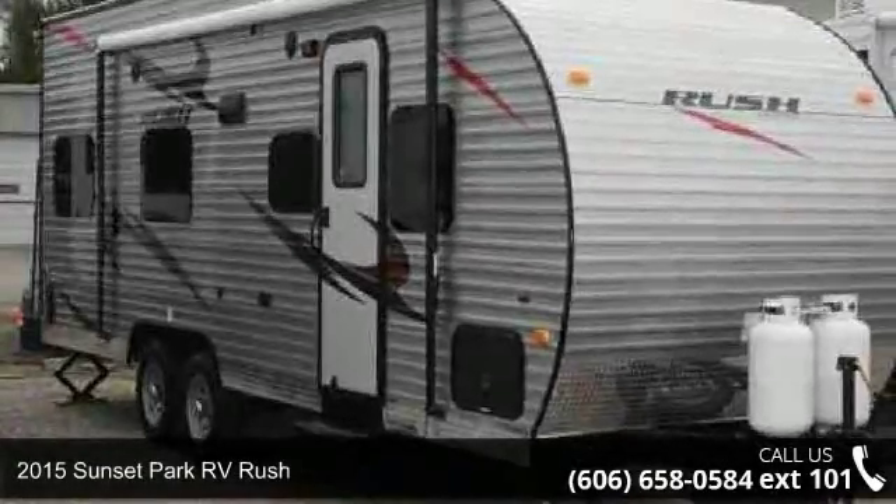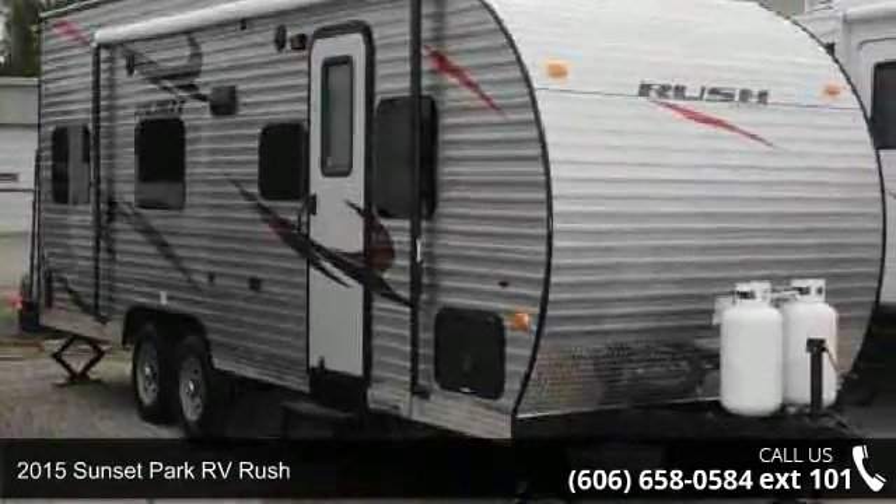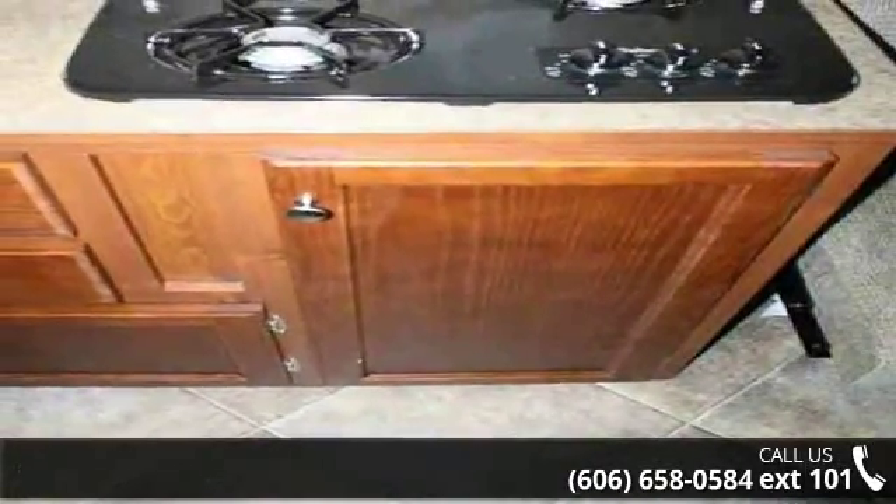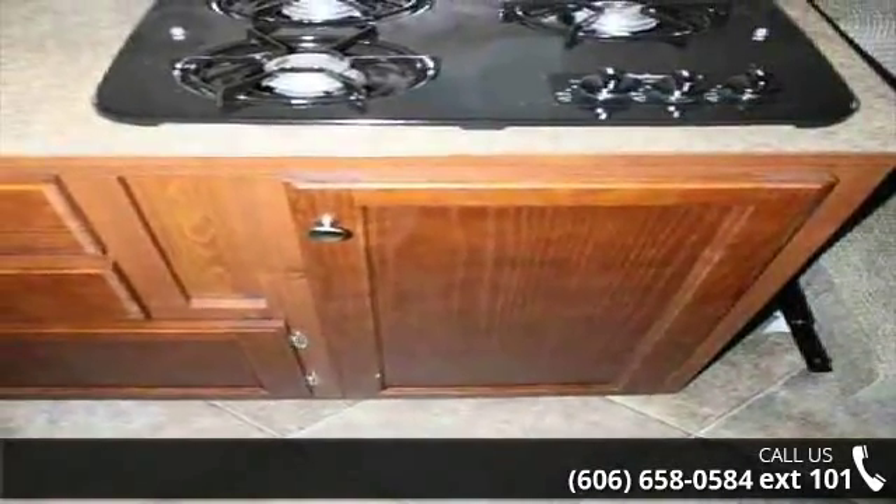Imagine yourself in this 2015 Sunset Park RV Rush. Toy haulers combine lightweight design with payload capacities to handle your toy hauling needs. This is a great option for those looking for an RV with quality construction and ease of towing.